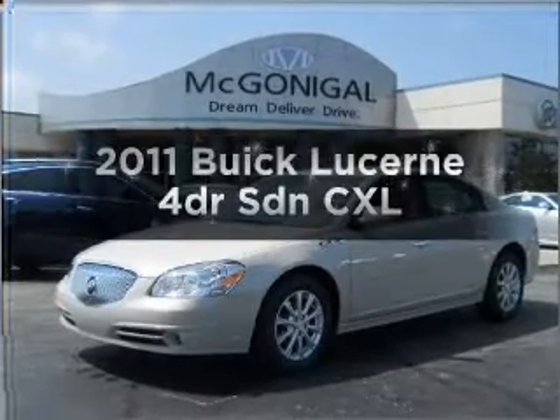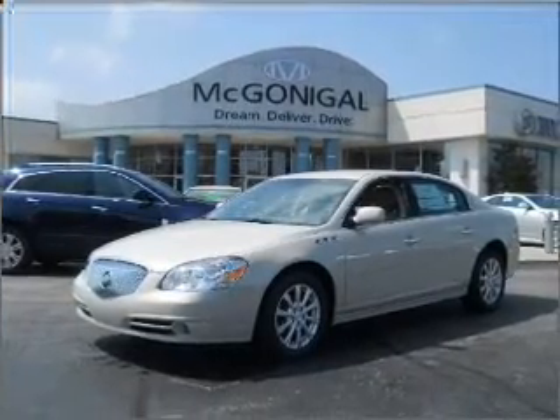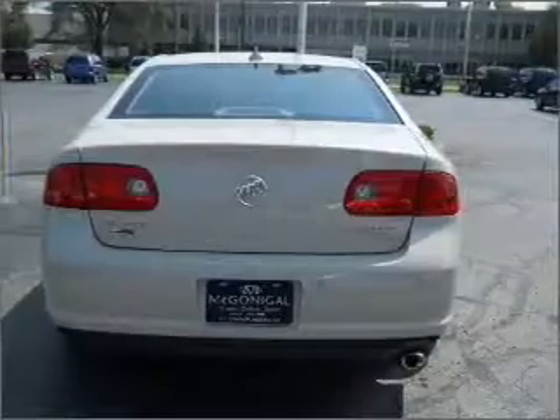Check out this 2011 Buick Lucerne. If you're looking for a first-rate auto, this one could be yours today. With a reliable engine that responds smoothly to its automatic transmission.